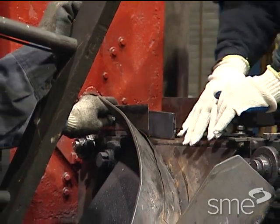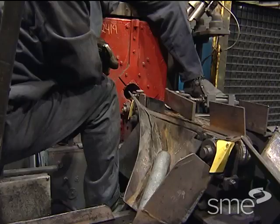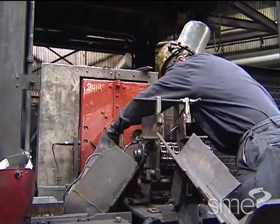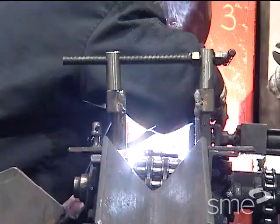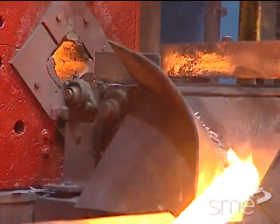One of the guide plates was too short, allowing billets to hang up in the diverter and get stuck. They modified the size of the plate and welded it into the correct position, thus helping prevent billets from jamming in the chute.